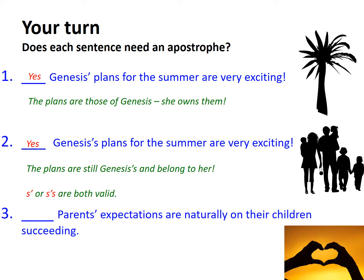Finally: 'Parents' expectations are naturally on their children succeeding.' Here we're referring to the expectations that belong to many parents — not one particular parent, but all or many parents. That is why we have the plural 'parents' with an apostrophe after it, because those expectations belong to many parents. This sentence is equally grammatically accurate. The power of a possessive apostrophe is that it identifies for us as readers who the idea or thing belongs to — it helps drive the power of the sentence. It's a powerful tool that must be used appropriately.